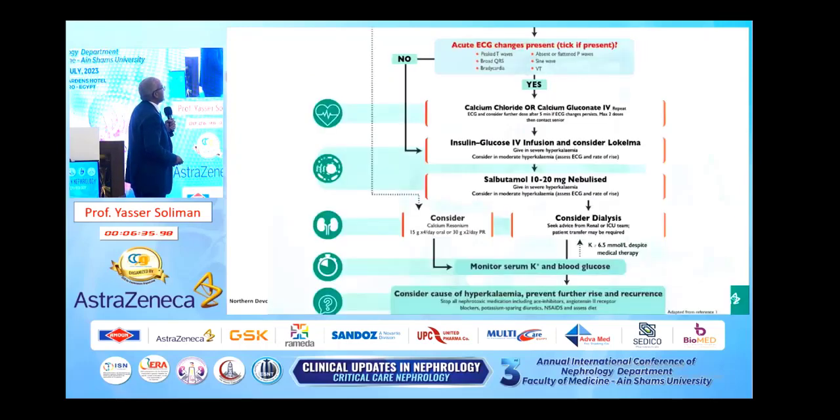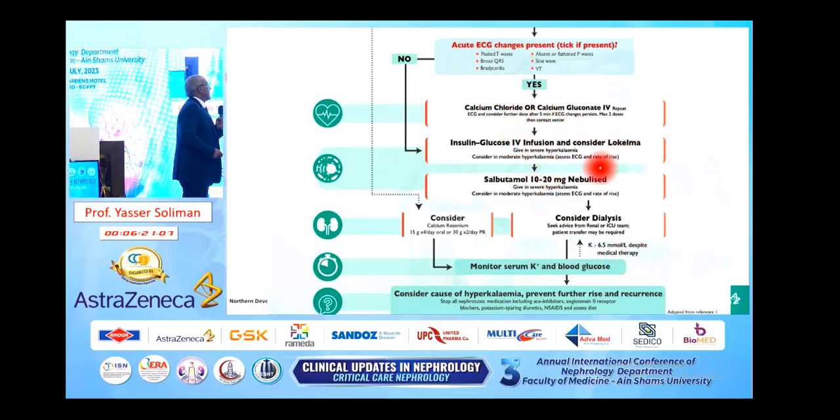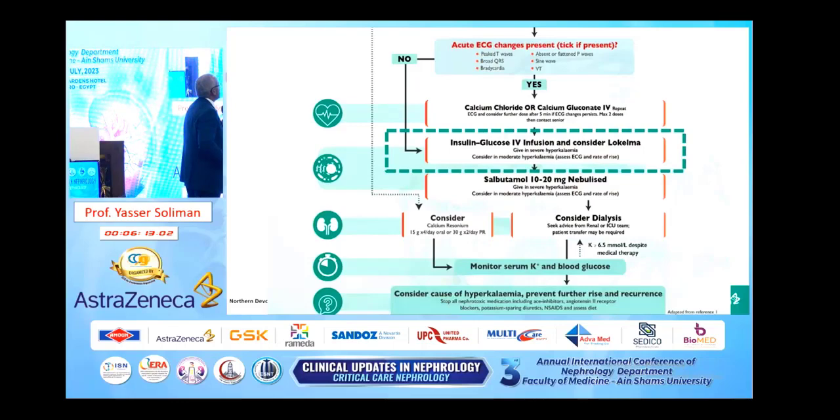As you see here, calcium chloride or calcium gluconate for management — administered very slowly intravenously and can be repeated after five minutes with a maximum of two doses. After that, we use shifting drugs to move potassium intracellularly. Here, Lokelma is considered alongside insulin-glucose and beta-2 agonist. In resistant cases, if the potassium remains 6.5 or more, we consider hemodialysis.